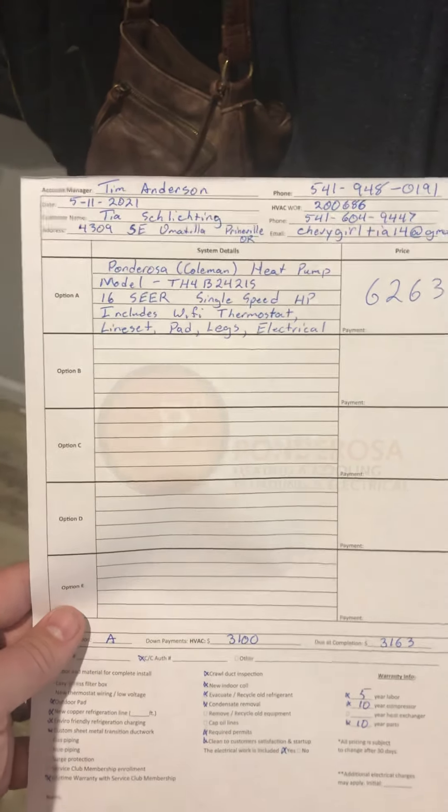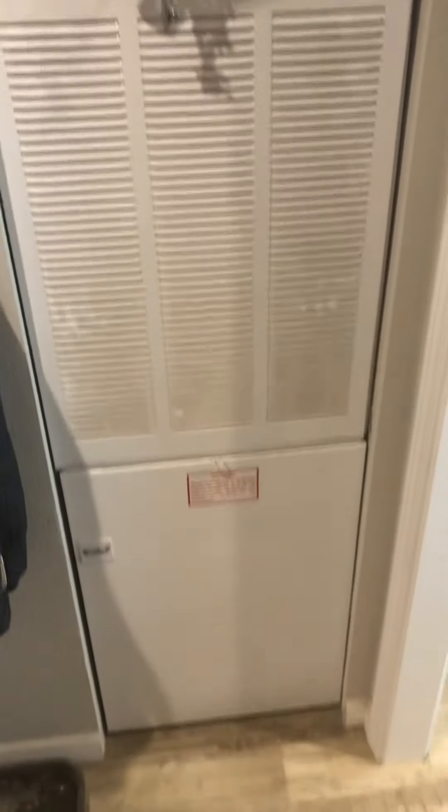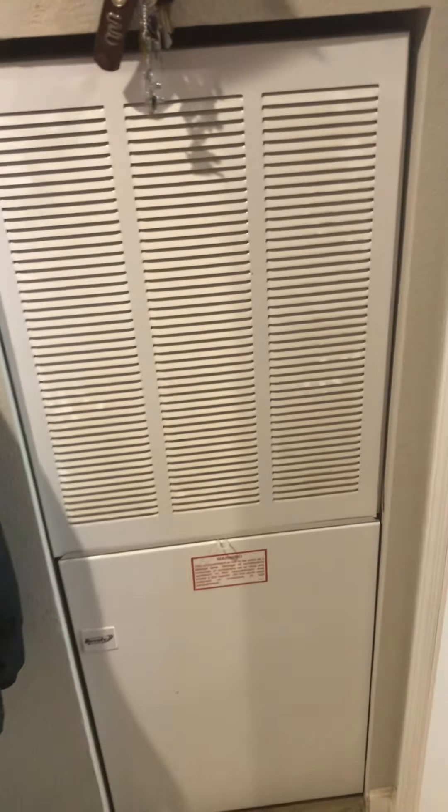Schlichting in Prineville. Schlichting is adding a heat pump to their existing Coleman EV17 — I believe it's a 2019. Got pictures and the company came out.